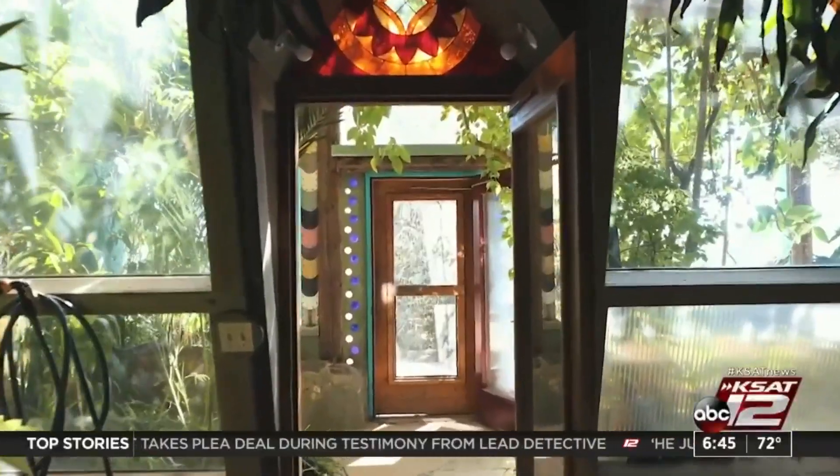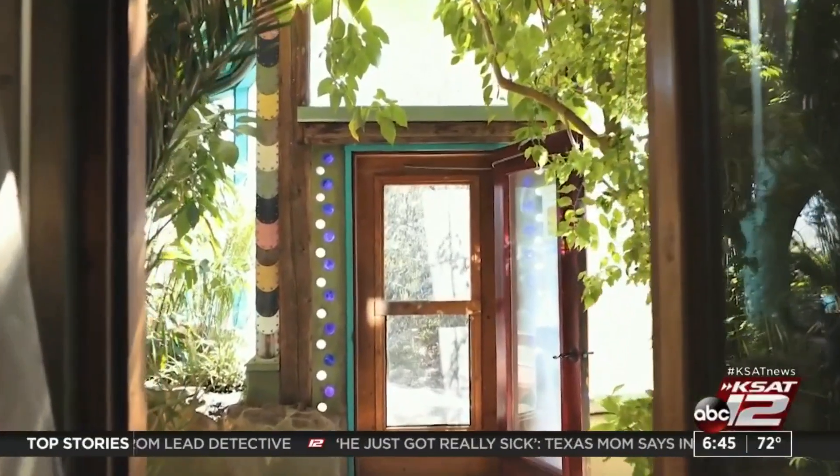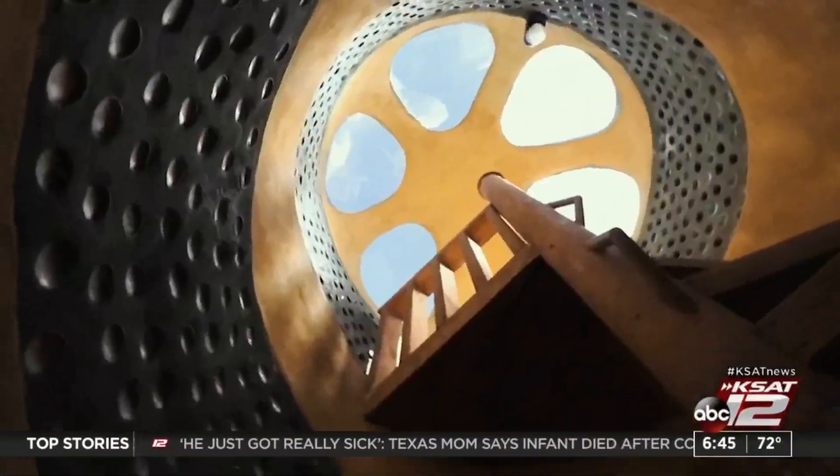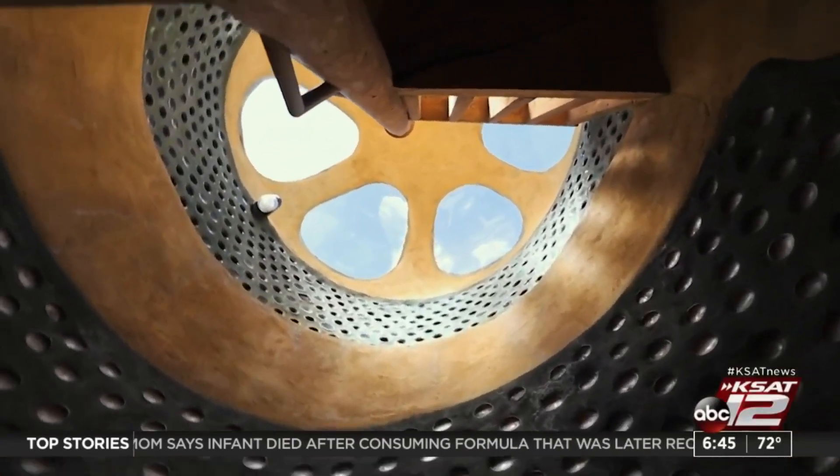The biggest obstacle Basehart says they face can be city code violations, which is why most Earthships are built in rural areas. There are ways around it, but it can and has been challenging.